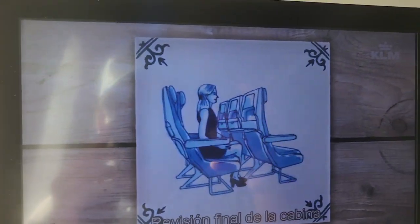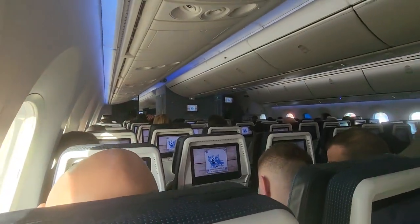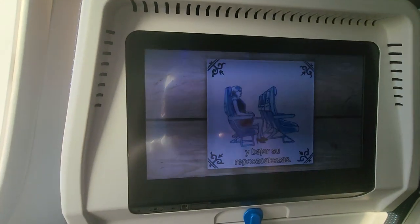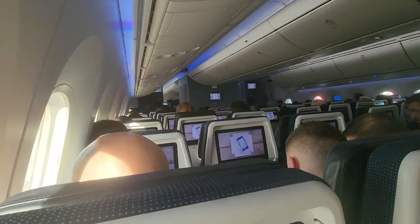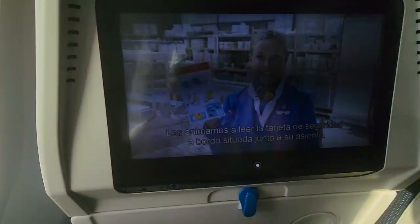It's almost time for the final cabin check. Please make sure that your tray table, legrest, and video screen have been stowed away, that the back of your seat is in the upright position, and that your headrest has been pushed down. Make sure electronic devices are disconnected from the onboard power supply. We encourage everyone to read the safety card located near your seat.